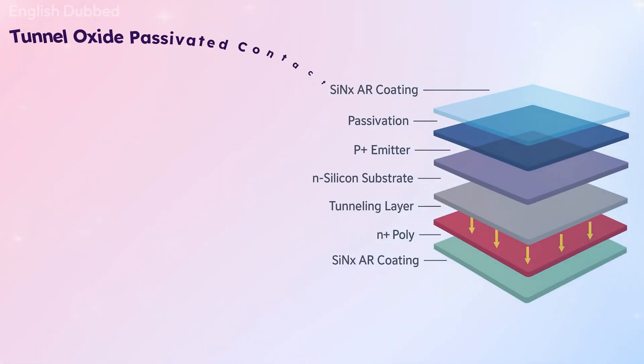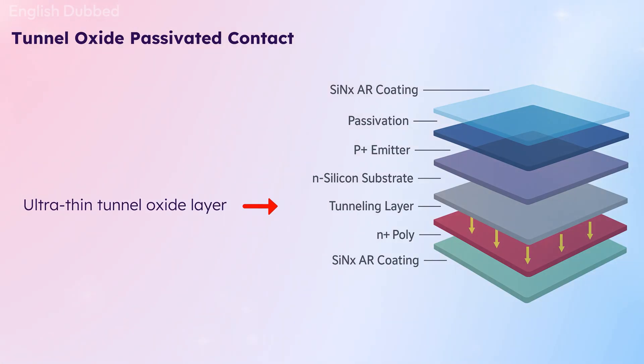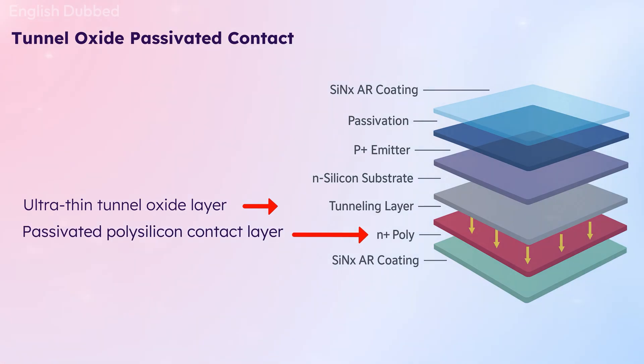Let us start with Topcon. Topcon is a solar cell technology — it is about how the small cells inside the panel are made. The structure of the cell decides how much electricity the panel can produce. In Topcon, a special ultra-thin tunnel oxide layer and a passivated polysilicon contact layer are used. This reduces energy loss and increases the efficiency of the panel.